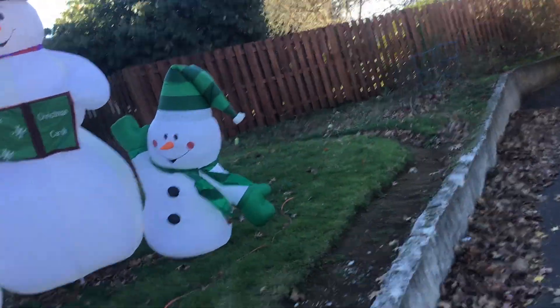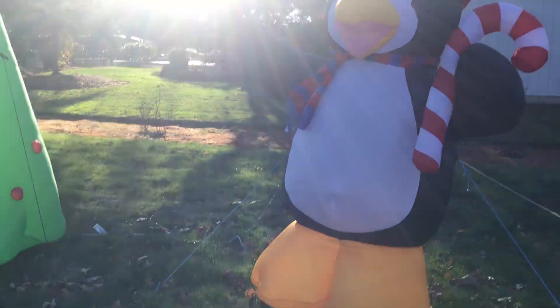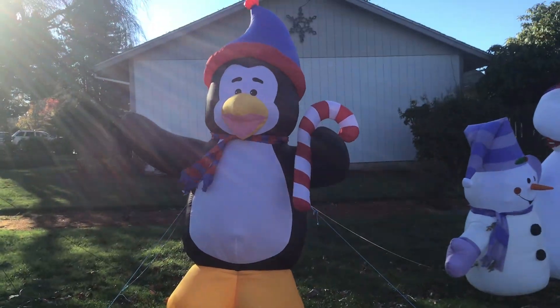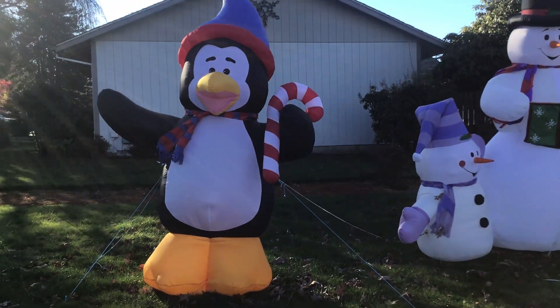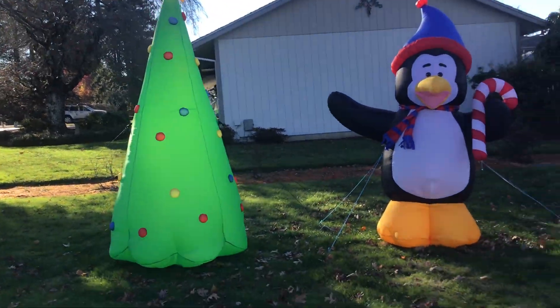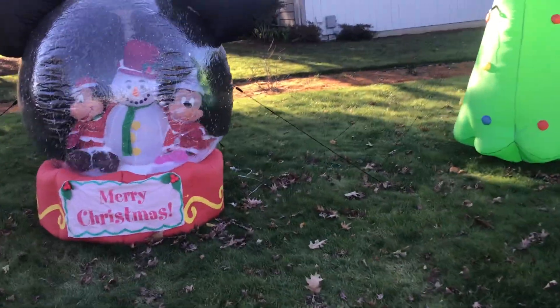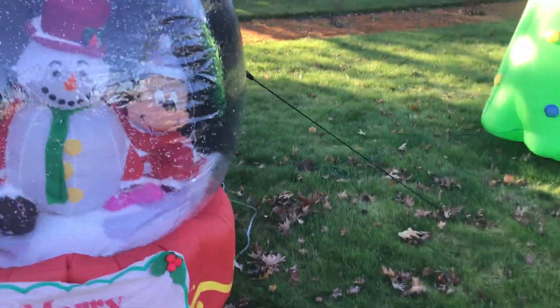This one is a metal base fan — known as having metal legs. Then we got the seven or eight foot penguin from 2005, found at Goodwill. Then we got the kaleidoscope Christmas tree, and then we have the Mickey snow globe with Mickey, Minnie, and the snowman.